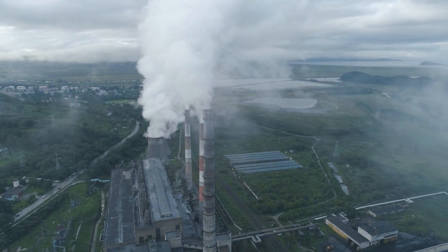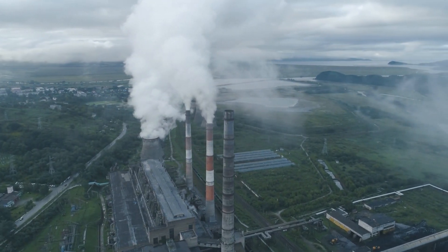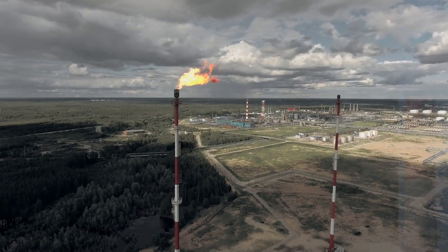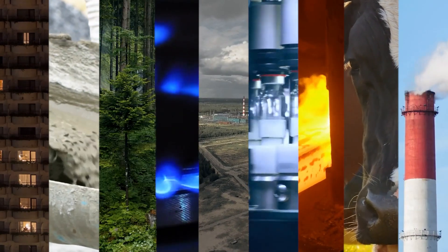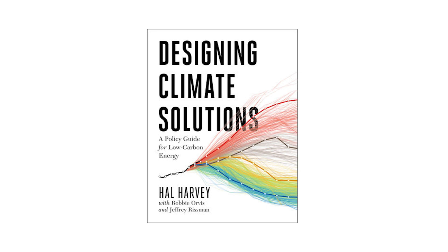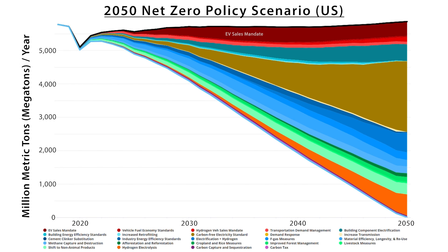Generating electricity through the combustion of coal and methane natural gas is currently responsible for the most emissions around the world. This episode will profile the best policies for getting to net zero emissions by 2050, featuring a conversation with energy innovation policy expert Robbie Orvis, who co-authored the book Designing Climate Solutions. Orvis and his team analyzed every type of emissions reduction policy around the world to figure out which are the most effective.